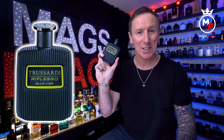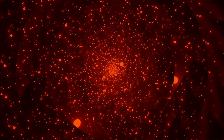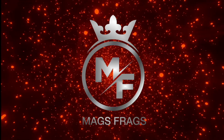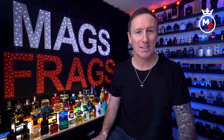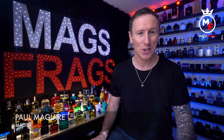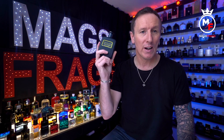Welcome to another episode of Mags Frags — I'm Paul, and this is day 127 of my Fragrance 365 project, where it's the fragrance that's the star of the show. Today's featured scent is Reflexo Blue Vibe from the house of Trussardi.